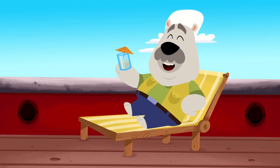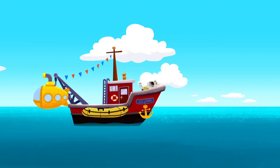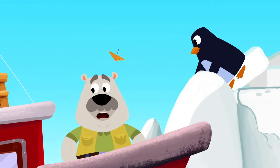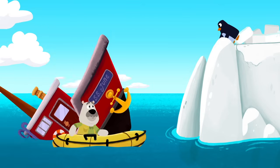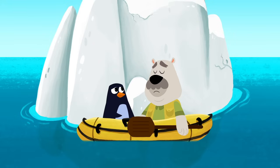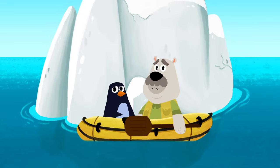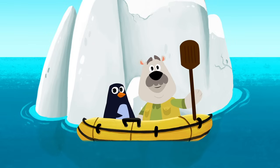Ahoy there, Leo. So, are you relaxing after all your exploring at sea? Leo, have you seen what's up ahead? Iceberg! Are you all right, Leo? Uh-oh, Leo's boat is sinking. Leo's boat is sinking. It looks like you two are in the same boat now. So what are you going to do? Now you'll have to row your boat.